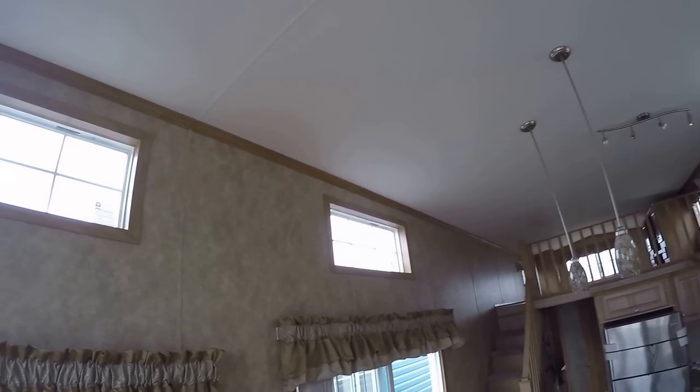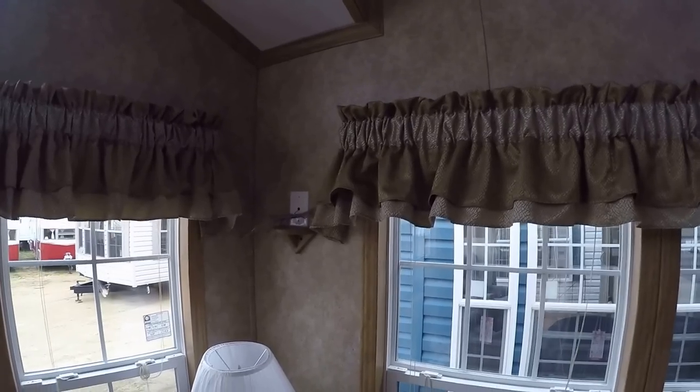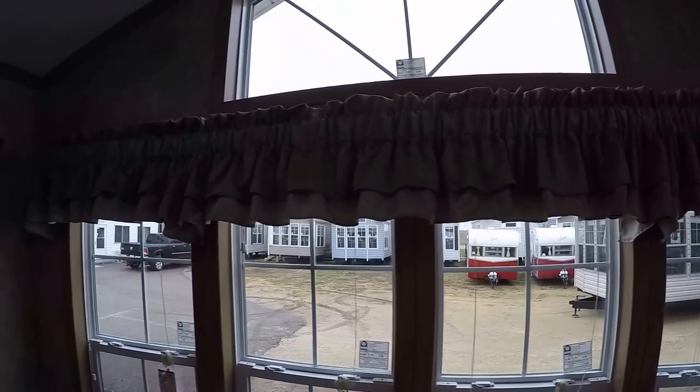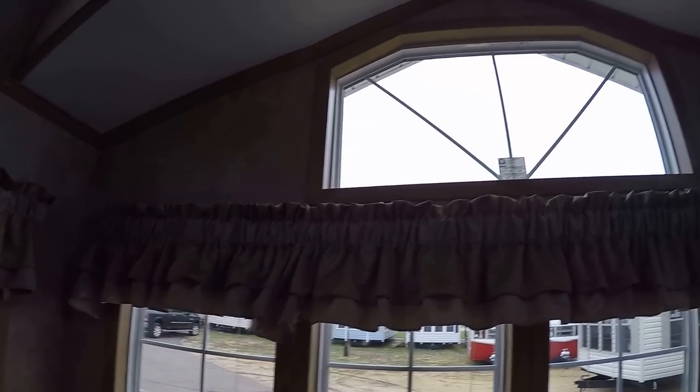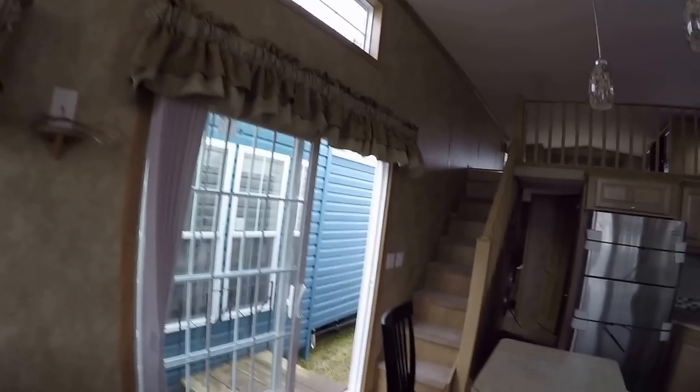Got the big windows with the trap window in the front. It is wired for surround sound stereo — there's where the speakers can sit, one on that shelf and one on that shelf.